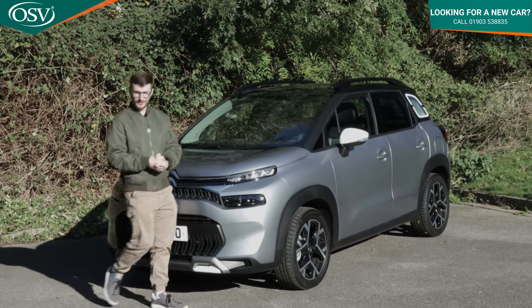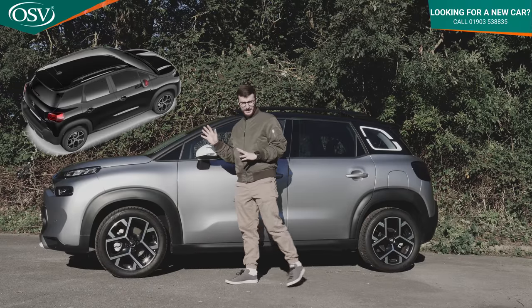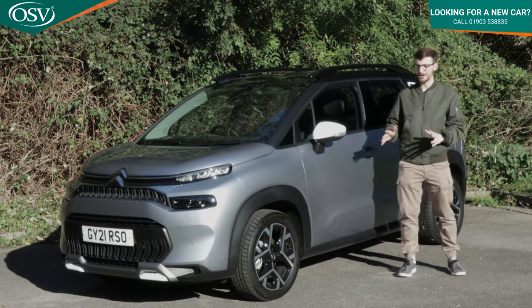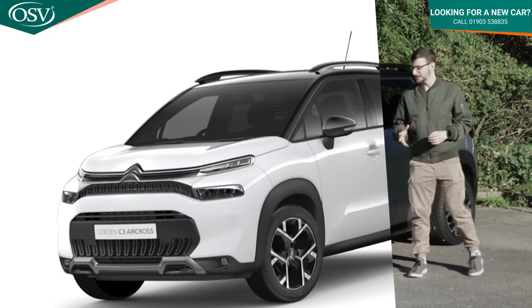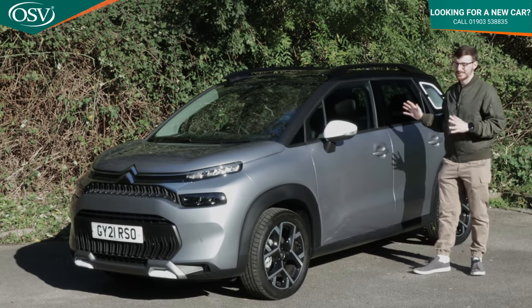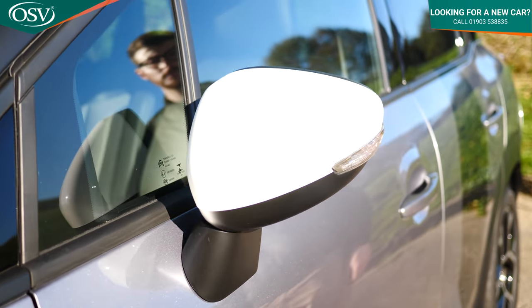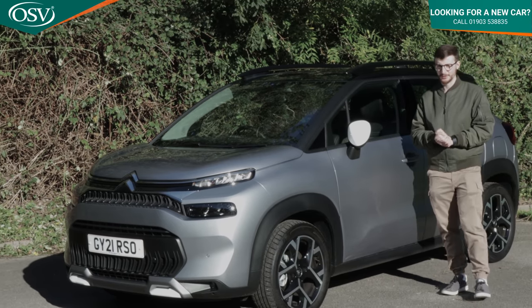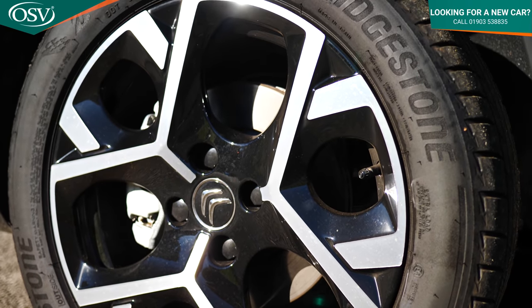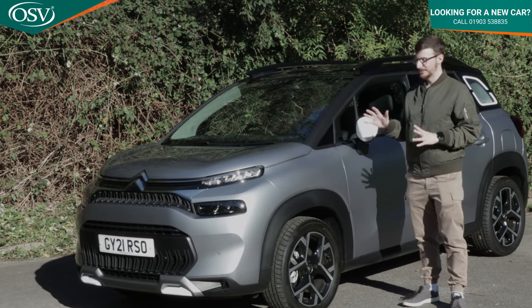Around the side you'll spot the contrasting roof — available in three new colours with the midlife refresh: Perlinera black, polar white, and monotone matching the body. There are also three new exterior body colours: voltaic blue, khaki grey, and polar white. The grey we've chosen added around £545 to the configuration. The C3 Aircross gets electrically adjustable door mirrors that fold inwards when you lock the car, with indicators on the sides. Alloys range from 16 to 17 inches — our Shine Plus spec comes with 17 inch origami diamond cut alloys that look absolutely gorgeous.